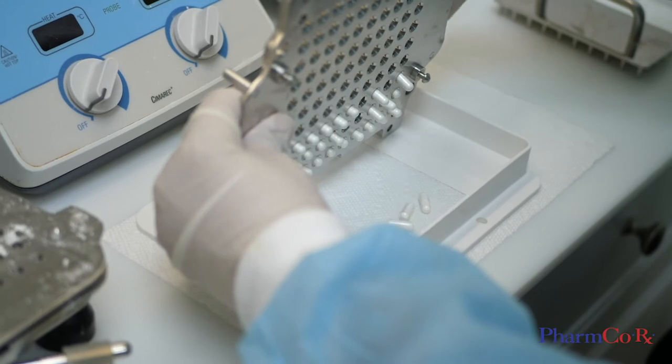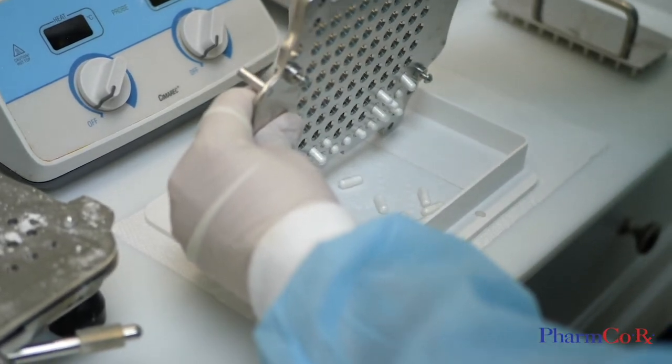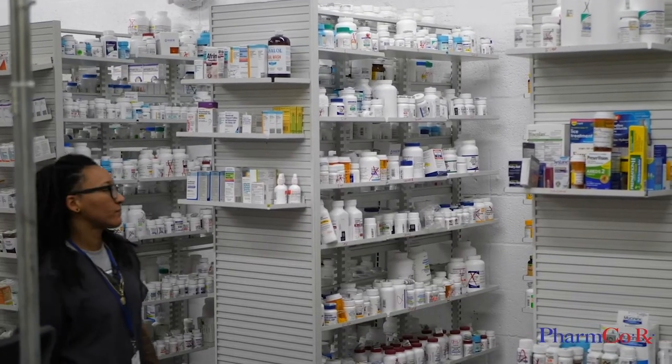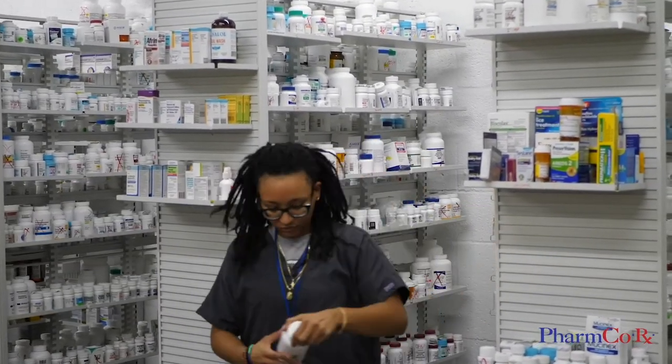Our certified clinical technicians and pharmacists carefully review, sort, and individually package your prescriptions from our extensive inventory of over 2,500 medications.